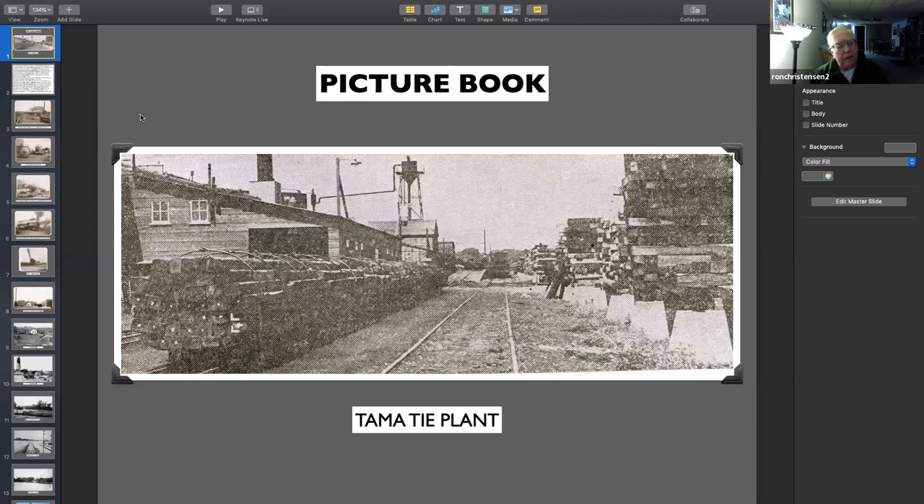I wanted to put these in the last one I did of Tama, but I couldn't find them. So when I did find them, I thought I would have another picture book here. There may be some of these that you've seen before. But the Thai plant has an interesting history.